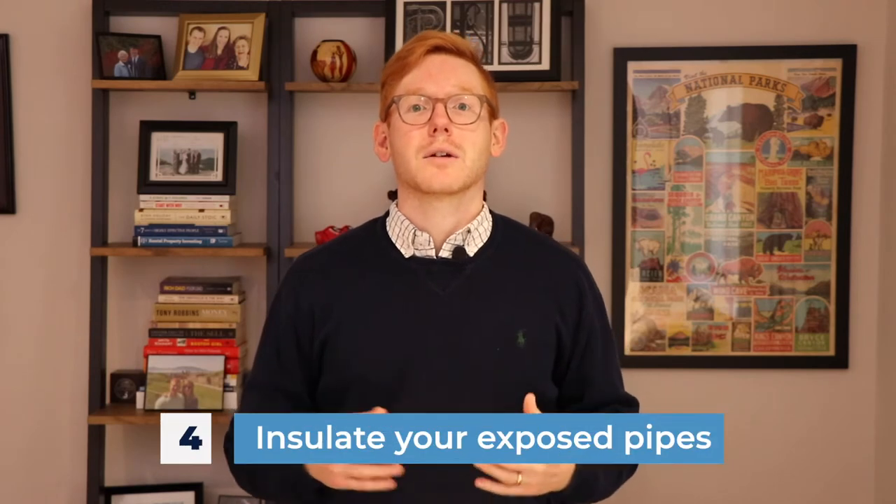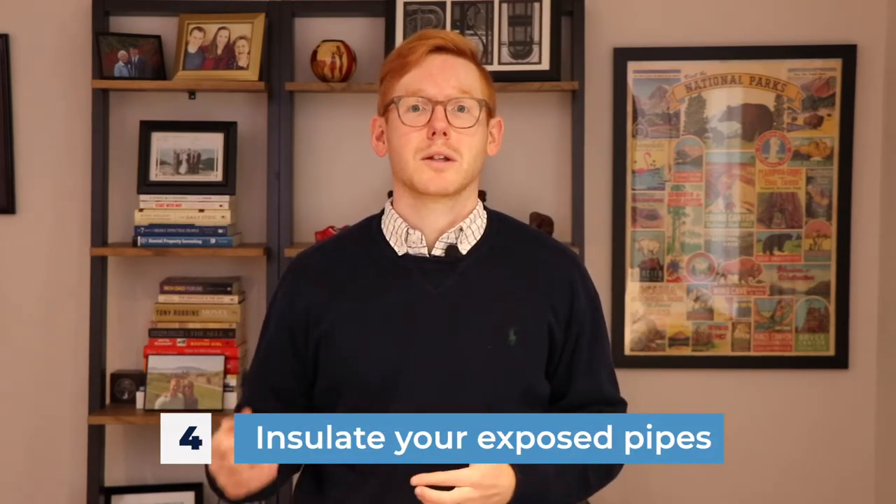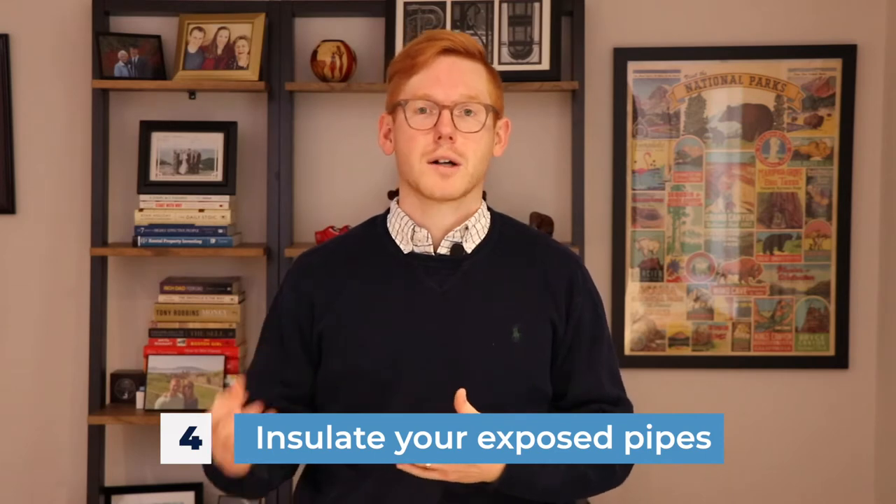Number four: insulate your exposed pipes. It's very important that you do this. I've had several clients walk into homes where there was a burst pipe and everything was leaking because of frozen pipes from the cold outside. Make sure that you insulate your pipes — it's very cheap. You can buy foam wraps that go around the pipe. For any pipes that lead to the outside, especially in older homes with a crawl space, make sure you get under there and insulate all of your pipes, because that can cost thousands of dollars if your water freezes in the middle of winter.